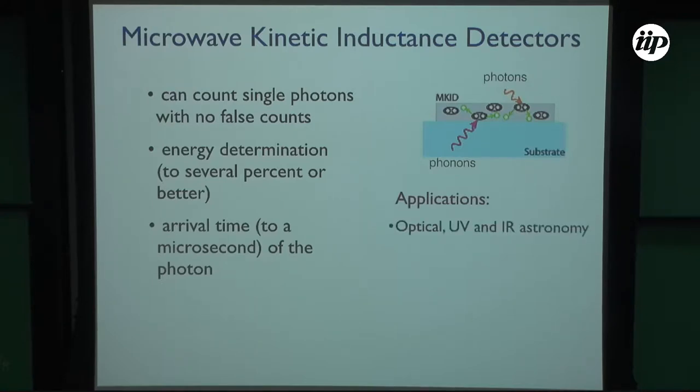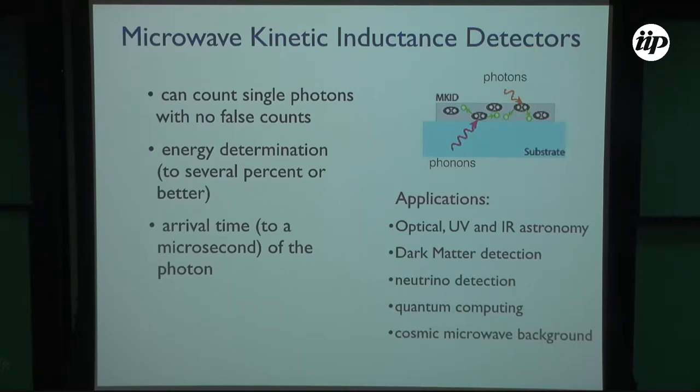One application is to produce a focal plane — like a camera for a telescope — from infrared to UV. They are also being considered for direct dark matter detection, neutrino detection, quantum computing, qubits, cosmic microwave background — they're being used for the next generation of SPT — and also submillimeter astronomy. They are working instruments.